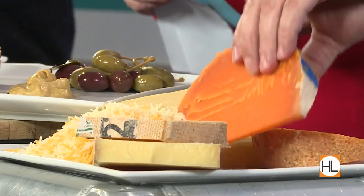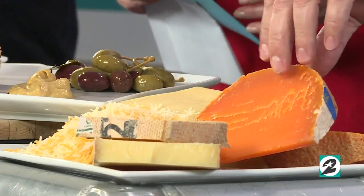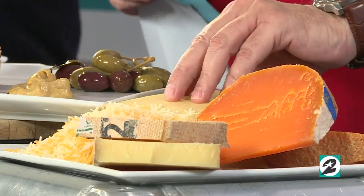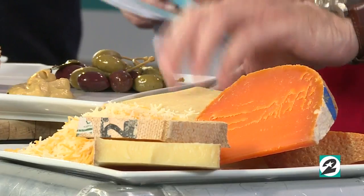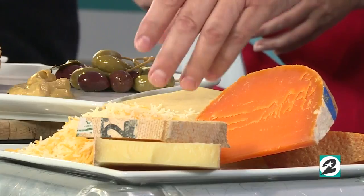Then we've got Mimolette. When it's whole, it looks like a cantaloupe. That's also from Normandy — sharp and nutty, so it'll have a real strong flavor. And then we have Comté, which is made from unpasteurized cow's milk, where the other two are pasteurized cow's milk. That's from the Comté region of Eastern France.